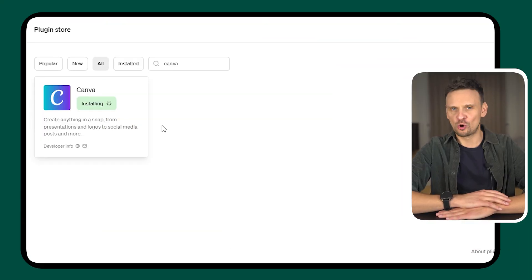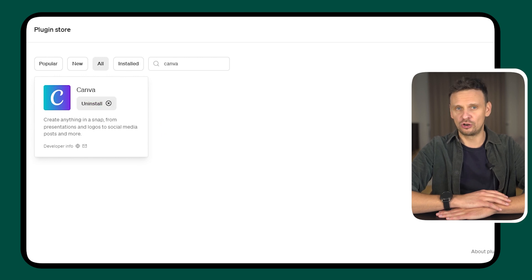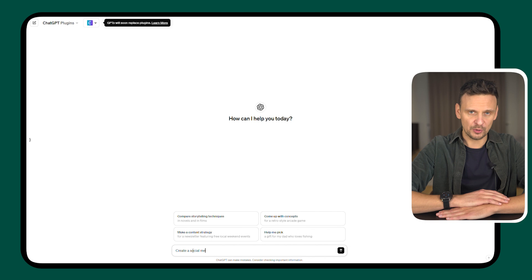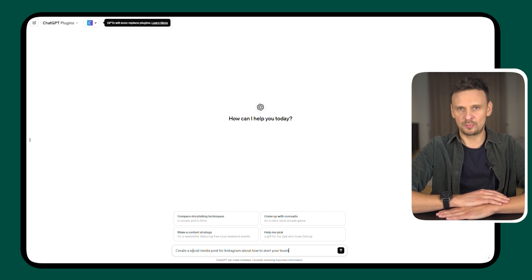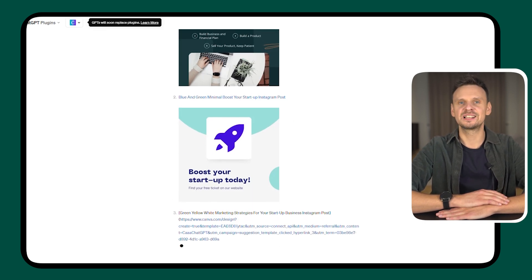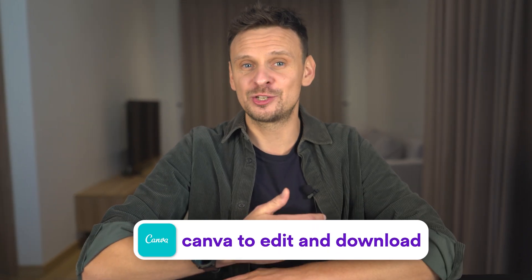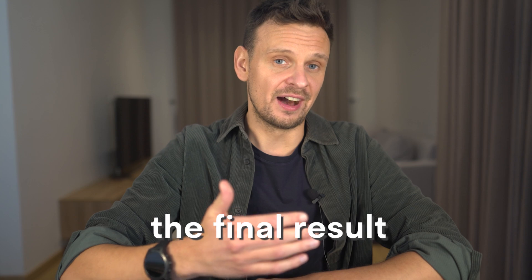Number 3: Canva. Canva's team has been doing an amazing job adding AI to their platform, and they have also created a ChatGPT plugin. Once you've installed it, you just have to describe the design you're looking for. For example, you could say 'Create a social media post for Instagram about how to start your business.' In a few seconds you'll get a list of cool designs. You just pick one, click the link, and you'll be taken to Canva to edit and then download the final result.